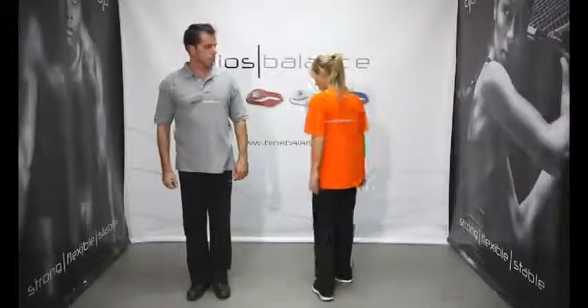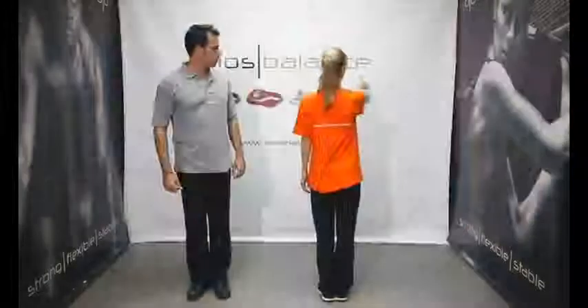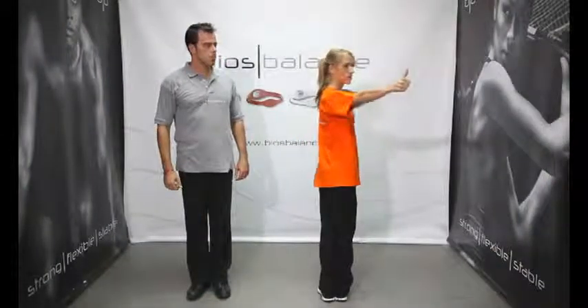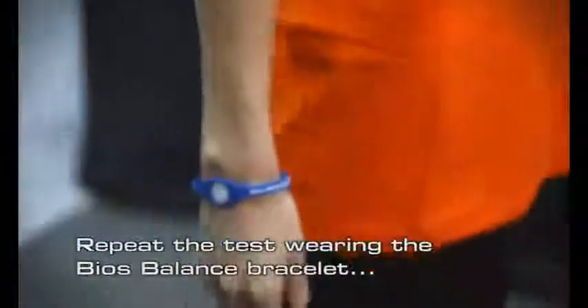John and Sally, the BIOS Balance team instructors, will demonstrate the BIOS Balance flexibility test. John asks Sally to stand with her heels and toes together facing one direction and raise her hand in front of her. With her eyes fixed on her thumb, she then has to rotate back as far as she can. Repeat the test wearing the BIOS Balance bracelet.